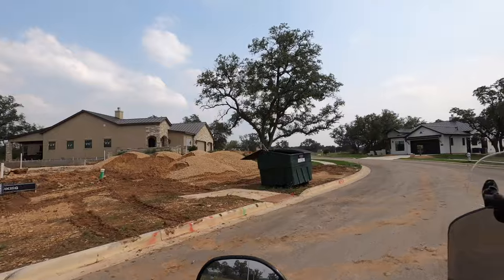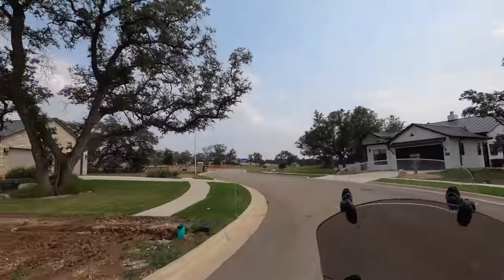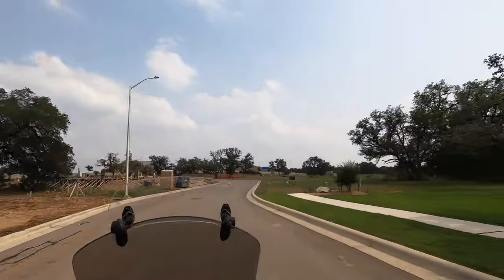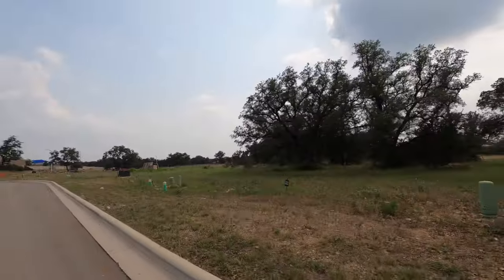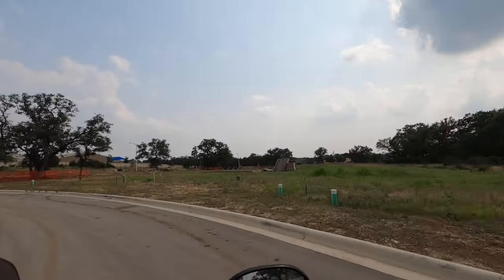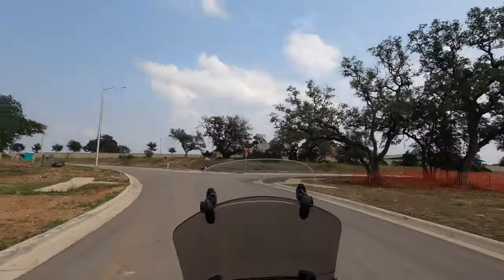That house you're seeing in front of us was built by the custom home builder. It's absolutely gorgeous — they just wanted to build luxury homes but on smaller square footage. They've got two different little loops in here. Some of these lots have already been sold, but there are still quite a few lots available.